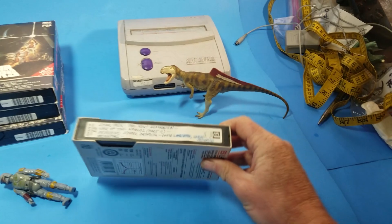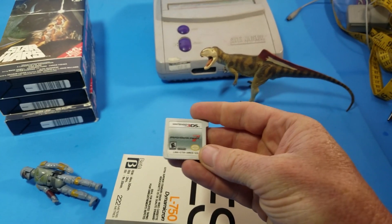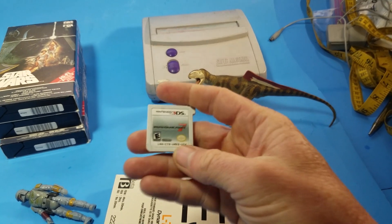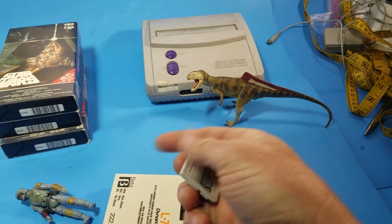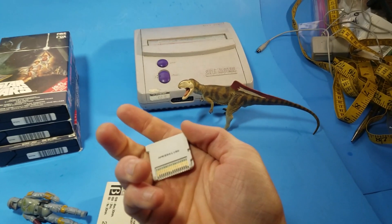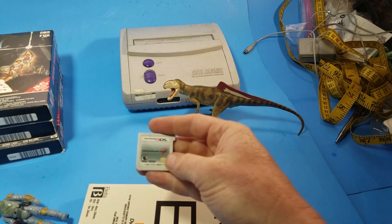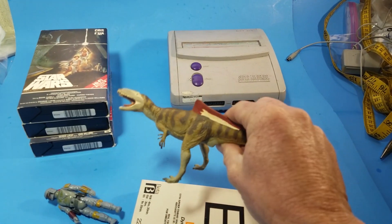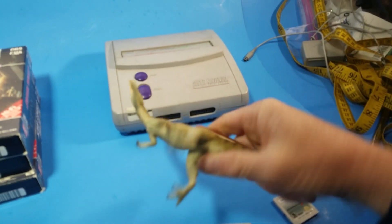Next I sold this Nintendo 3DS game — Mario Kart 7 — sold it for twelve bucks. No big deal, sold within a couple days. The only reason I bother selling cheap stuff like this is because it's easy to ship and easy to list.